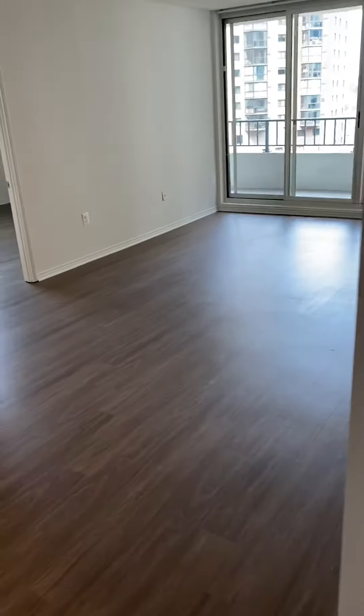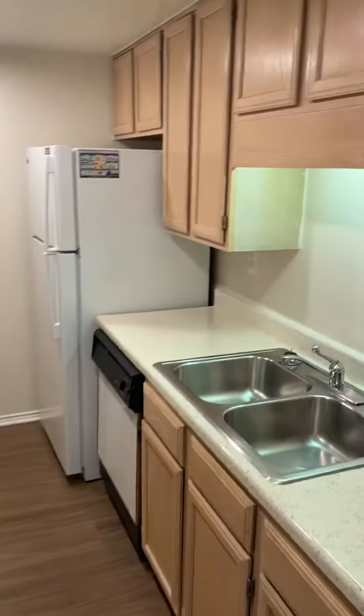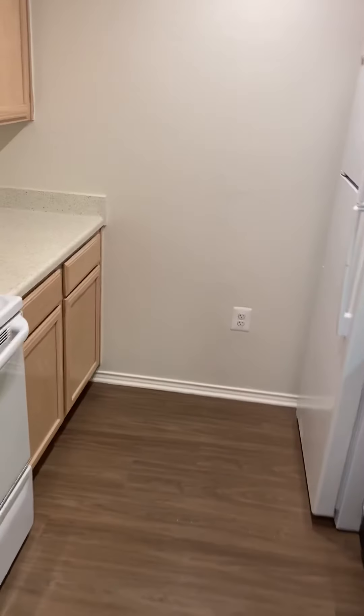Here we have unit 1121. It is a two-bedroom at 1,157 square feet. Upon entry you have the coat closet and the kitchen that is galley style. This unit has hardwood throughout the entire unit.